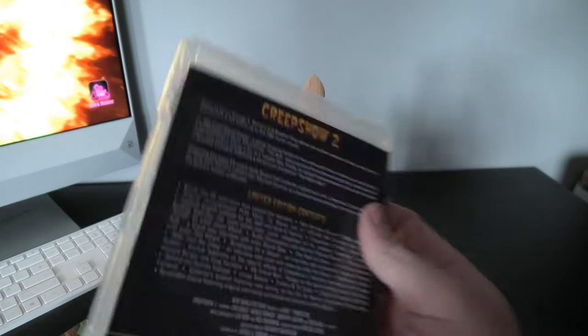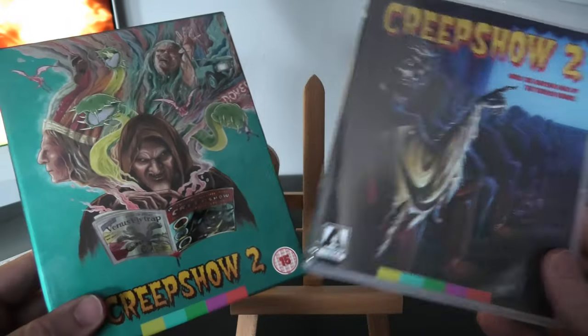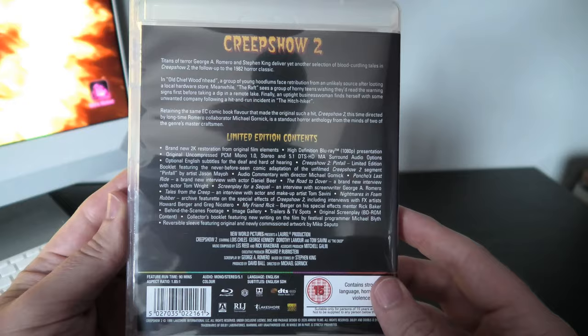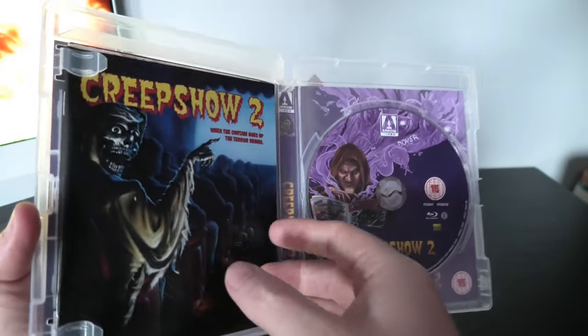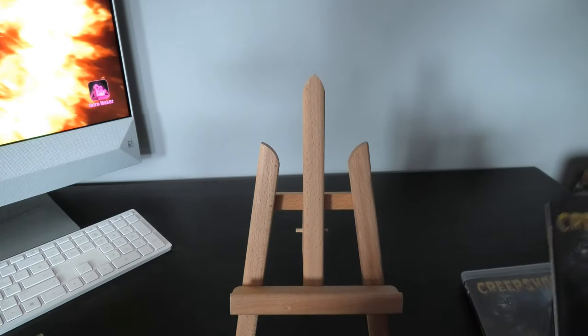Inside, I actually changed the cover around — it's kind of similar to the cover of the hard box, so I put it back to the original cover. You've got a little booklet inside, just the one Blu-ray disc, and I'll just put this down and see what you get in it.